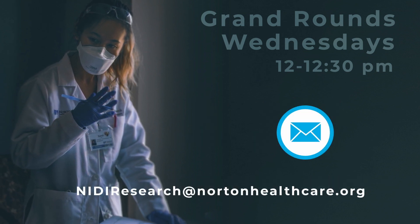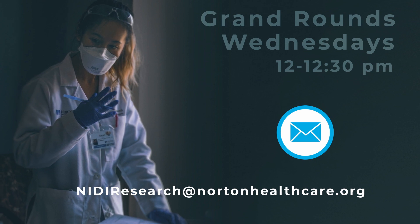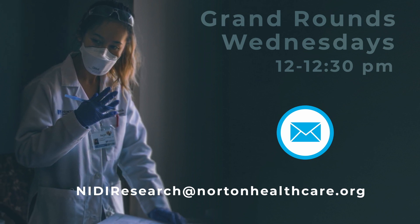If you have any suggestions for Grand Rounds topics, we encourage you to email them to NIDIResearch@NortonHealthcare.org. Thanks again for your valuable feedback and interest in Norton Infectious Diseases Institute. We hope that you enjoyed meeting us and learning more about the activities going on in the Institute. It is an exciting time at Norton Healthcare and we look forward to continuing to partner with you as together we continue the tradition of excellence that we all share.